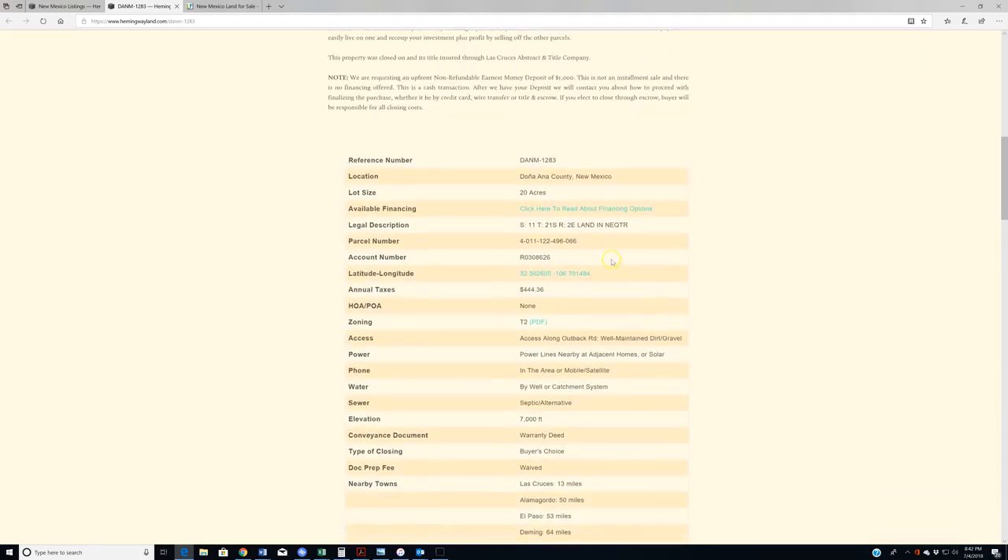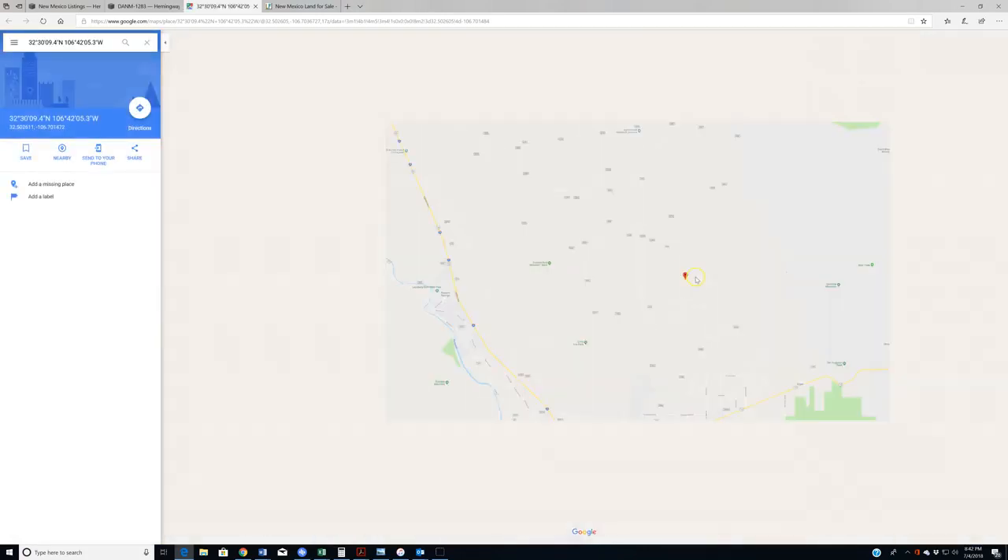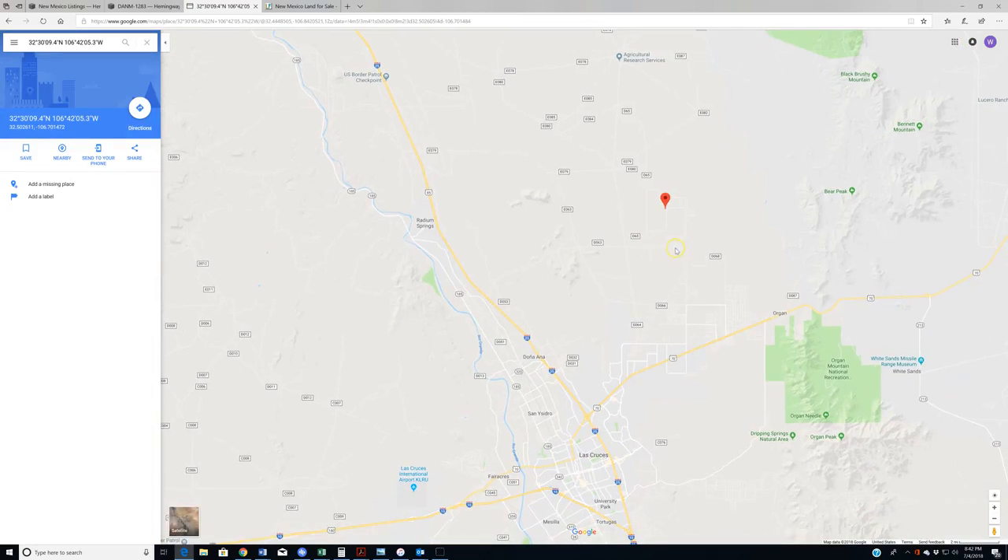Let's begin with location. One of the things I really like about this property is how close it is to Las Cruces. For those who aren't aware, Las Cruces is the second biggest city in New Mexico by population. This property sits only 13 miles north-northeast of Las Cruces.